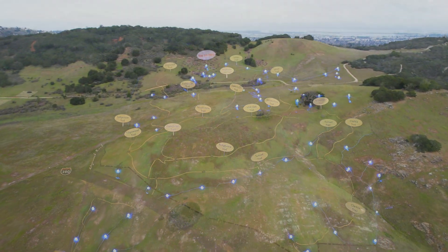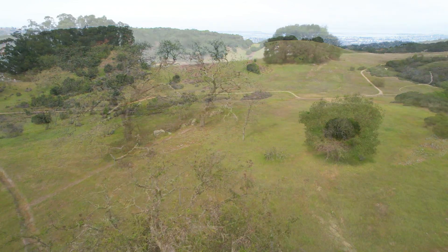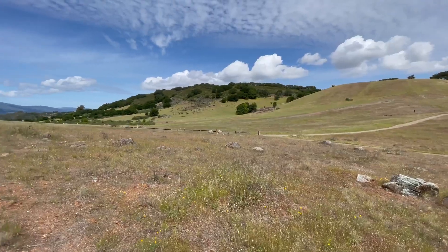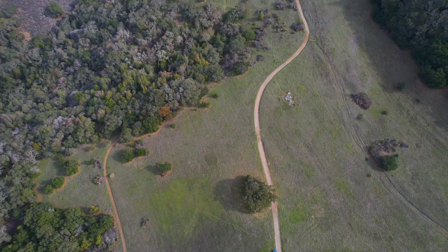Edgewood County Park and Natural Preserve is a 467-acre protected area located in San Mateo County. Edgewood has something for everyone. The park includes precious native grasslands, oak woodlands, and chaparral habitats.